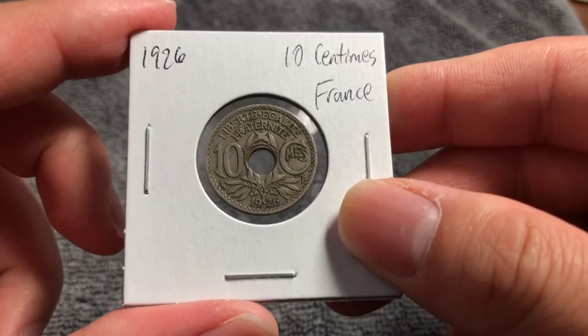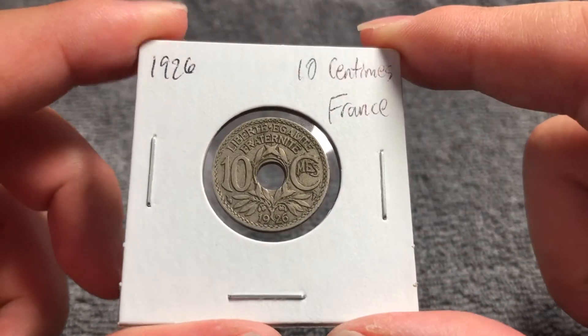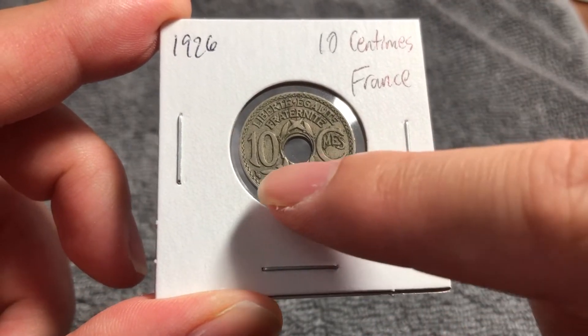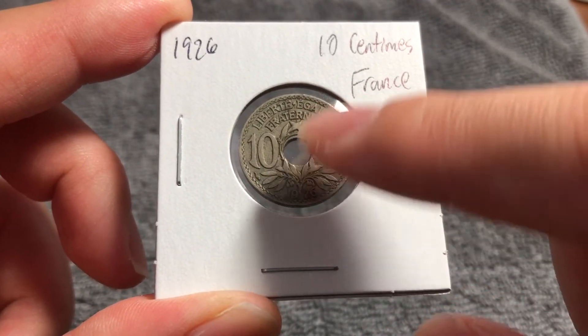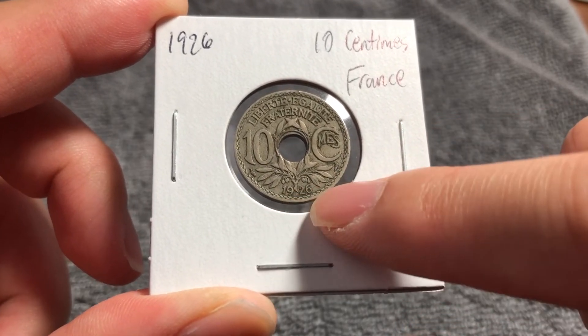If we flip this over to the reverse, we see France's motto: liberté, égalité, fraternité — liberty, equality, and brotherhood. The denomination on either side of the hole: 10 centimes, and a plant separating the denomination from the year, down here, 1926.